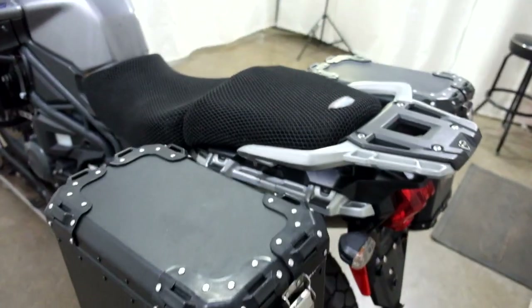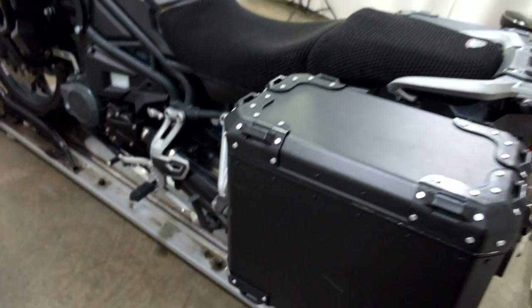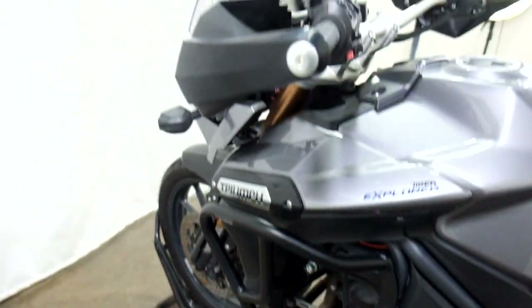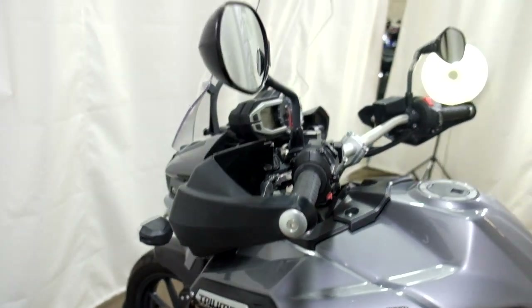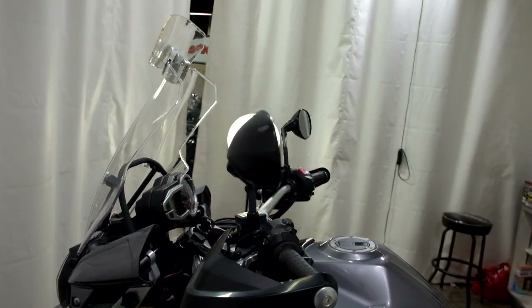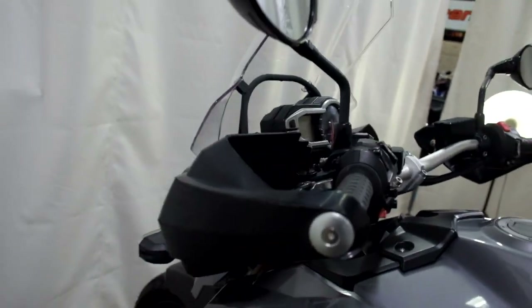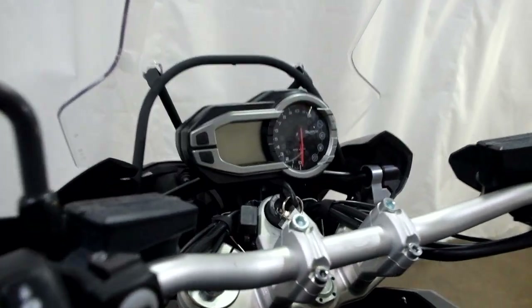Saddle boxes and seat covers on this side too. Engine guards, and again the handguards on the edge of the mirror caught the tip-over on this side. It's very minor, but it got the mirrors and the handguards.